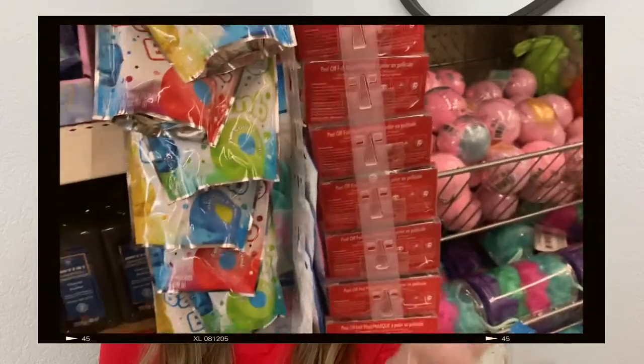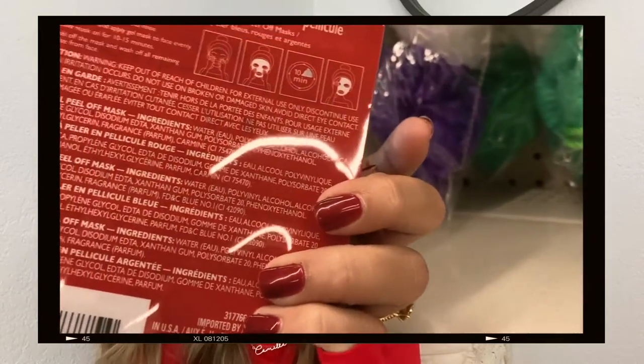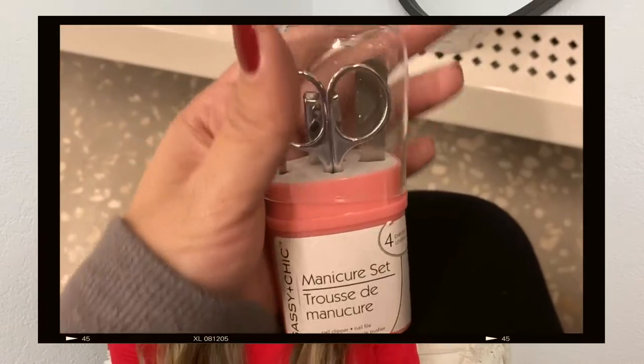They had bath bombs and bath salts — a whole bunch, including a Crayola-themed one for kids. They had eye masks, like a gel type you put in the fridge or freezer to help with under-eye bags, and also sheet face masks. Facial wipes — either makeup remover or just face-cleansing wipes. Claw clips are coming back so you can grab some at the dollar store. They also had a manicure set, lots of nail polishes, and a whole bunch of candy.